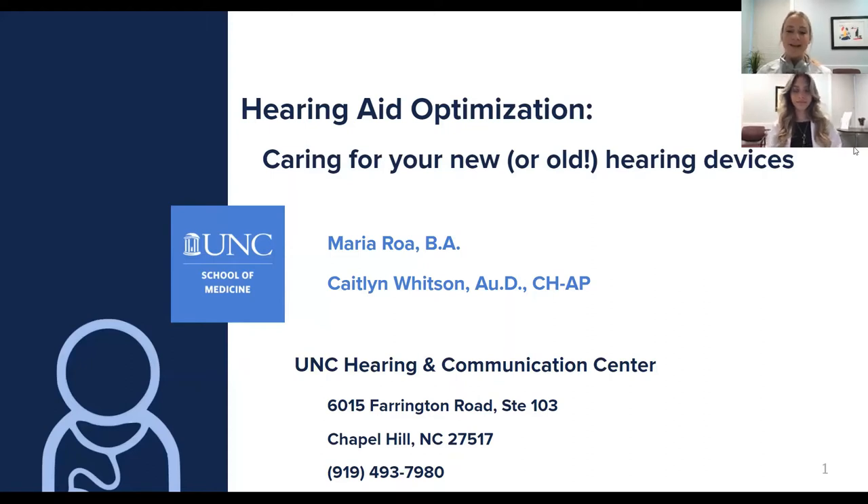Today we're going to talk about hearing aid optimization, how to care for your new or old hearing devices or loved one's hearing devices.